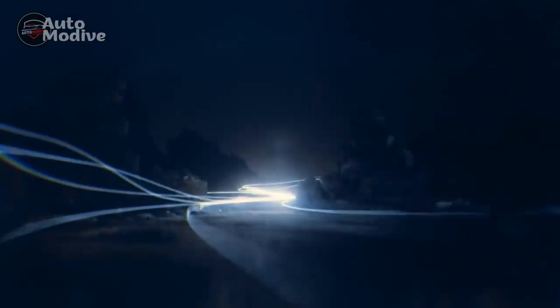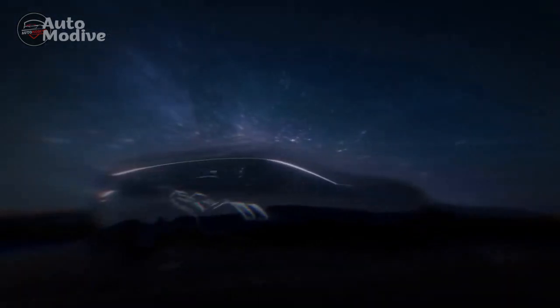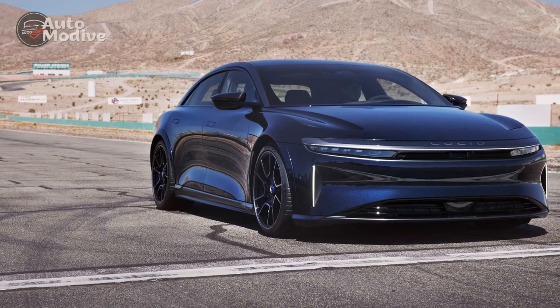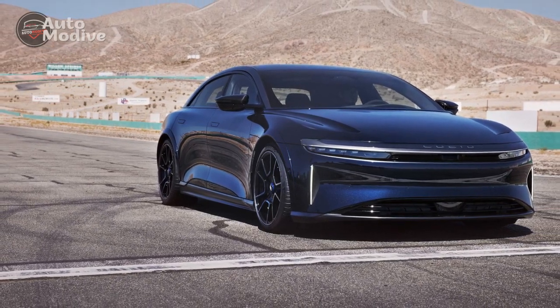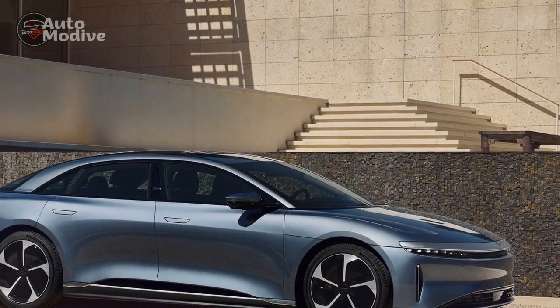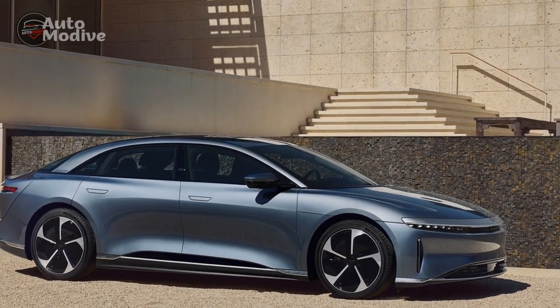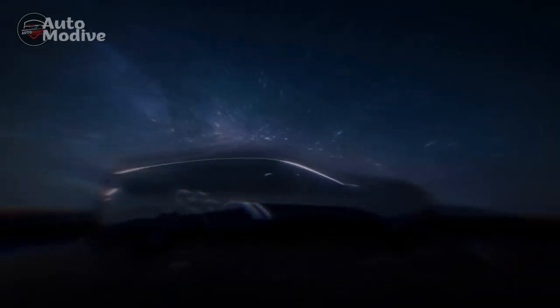Design and Aesthetics. At first glance, the Lucid Air Sapphire exudes an aura of elegance and modernity. The vehicle's sleek and aerodynamic silhouette stands as a testament to Lucid's commitment to blending artistic design with functional engineering. The Sapphire edition takes this further with its unique sapphire blue finish that glistens under sunlight, giving the car an exquisite and sophisticated appeal.